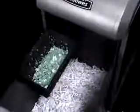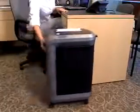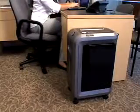IntelliShred shredders all have pull out waste bins with different containers for shredding paper and shredded CDs, keeping them separate for easy recycling. IntelliShred shredders are also designed to provide user friendly features like our unique cord wrap for easy cord management, our document holder for storing documents you wish to shred later, and locking casters for easy mobility and stability during shredder operation.